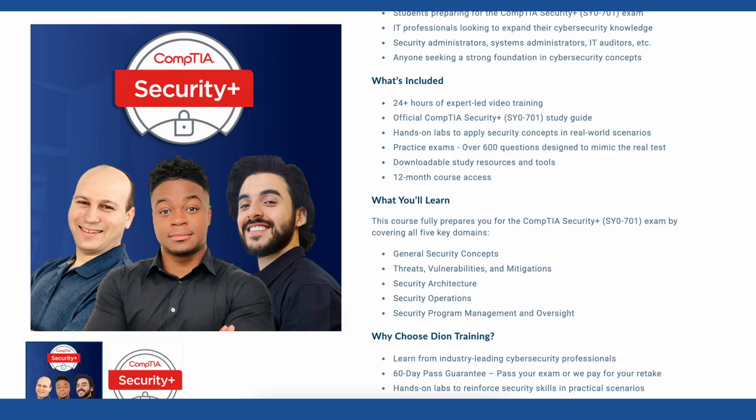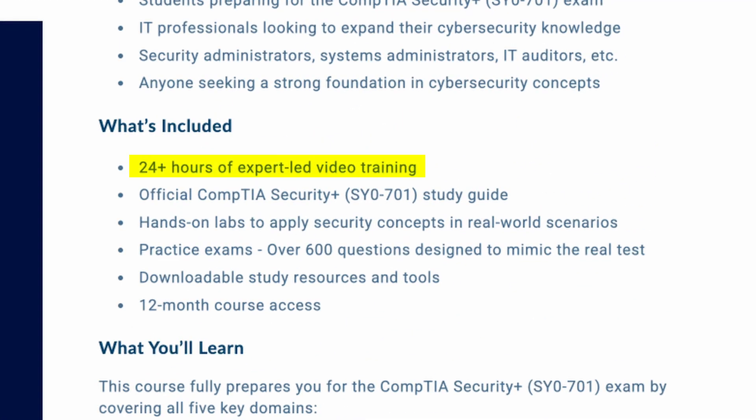Here's the good news — you can pass, and we can help. At Deon Training, we've helped hundreds of thousands of students pass their Security Plus exam. Our courses are designed to make the certification feel less like a mountaintop and more like a path you can take. When you sign up at deontraining.com for the CompTIA Security Plus course, you get step-by-step video lessons that cover all the objectives. Every topic is broken down in plain English — no jargon — taught by certified instructors with years of experience in cybersecurity jobs.